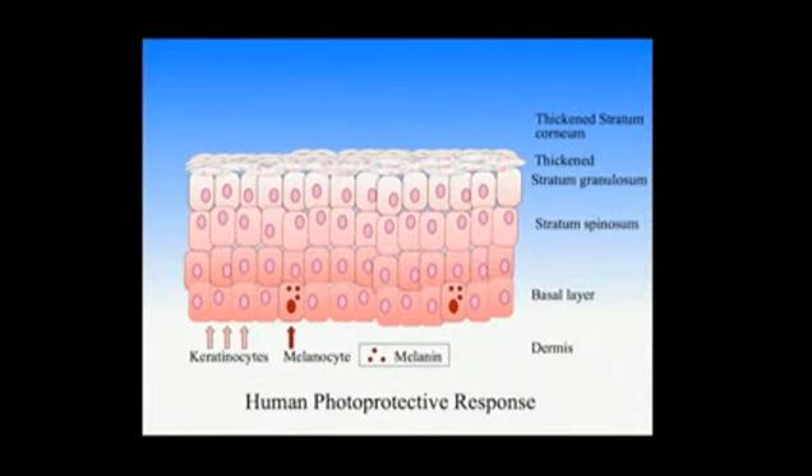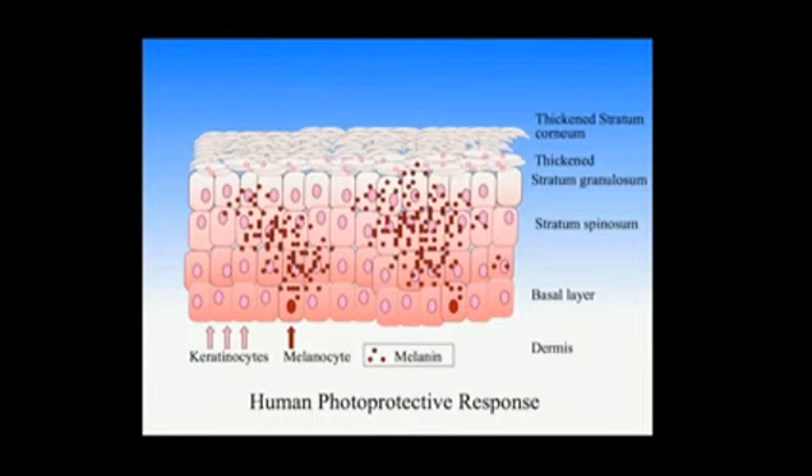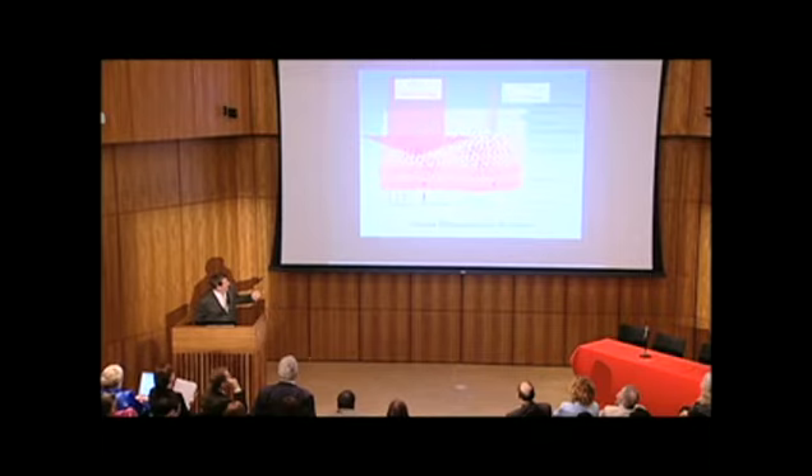Here's what happens in response to the UVB. The stratum corneum thickens, and the melanocytes are stimulated to make more melanin. This is the pheomelanin, the dark melanin that is so effective in protecting the skin. There's also a eumelanin, a kind of reddish melanin that's a little less effective. The melanin induced by the UVB is blocking the UVA and attenuating the UVB, but vitamin D photosynthesis can still occur in the upper layers of the skin.